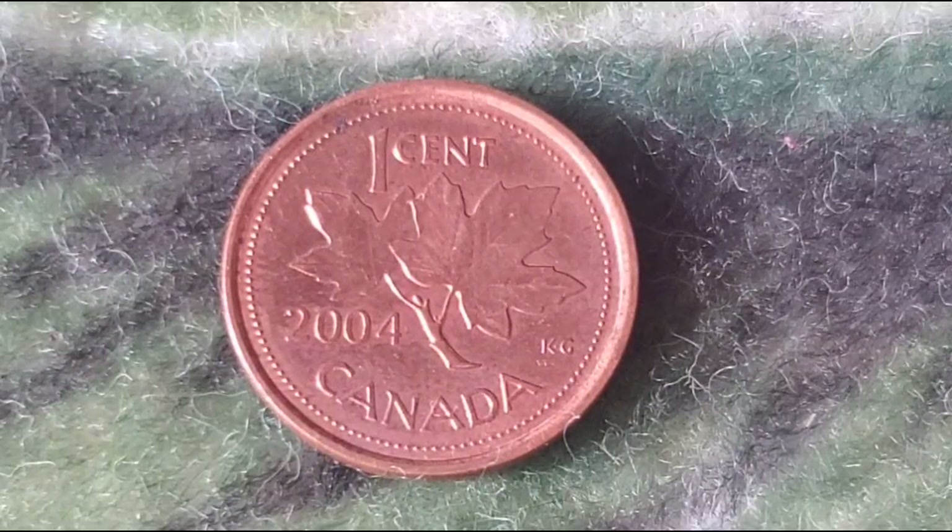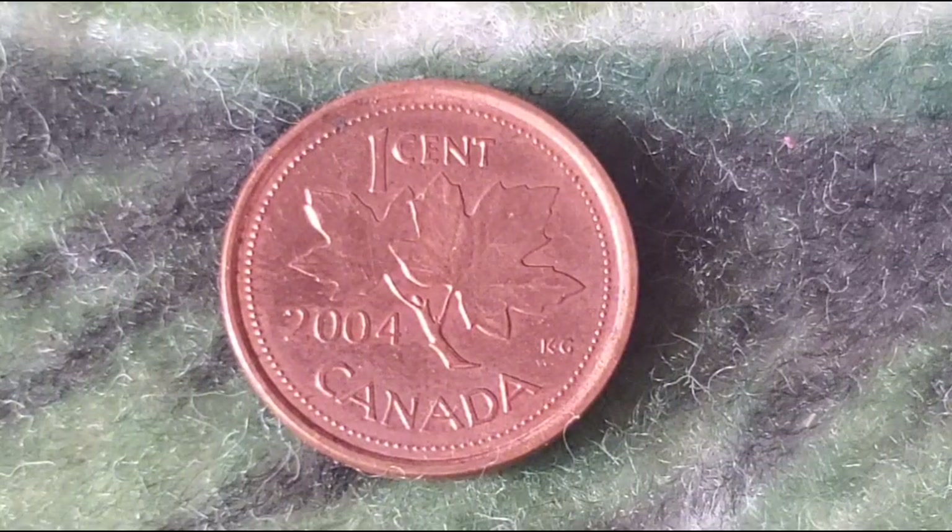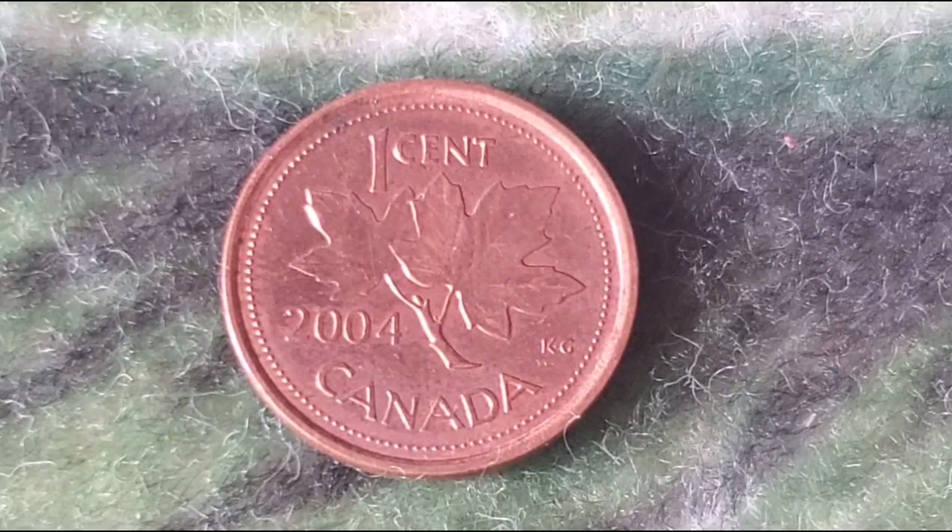Let's start with the coin's design. The obverse side features the iconic portrait of Queen Elizabeth II, designed by artist Susanna Blunt. This version of the Queen's effigy, without a crown, has been used on Canadian coins since 2003 and gives a modern yet regal feel to the coin.